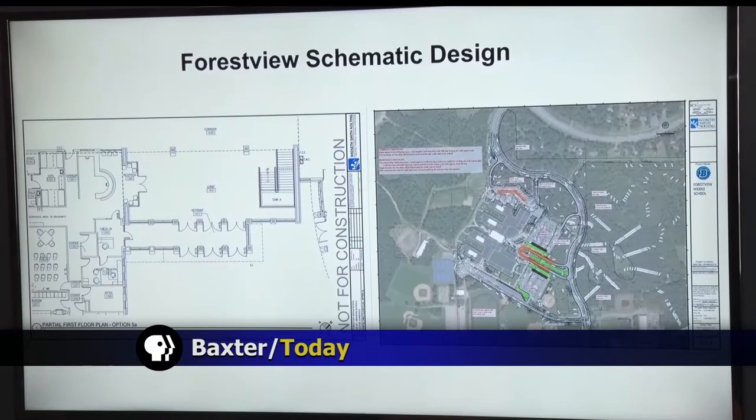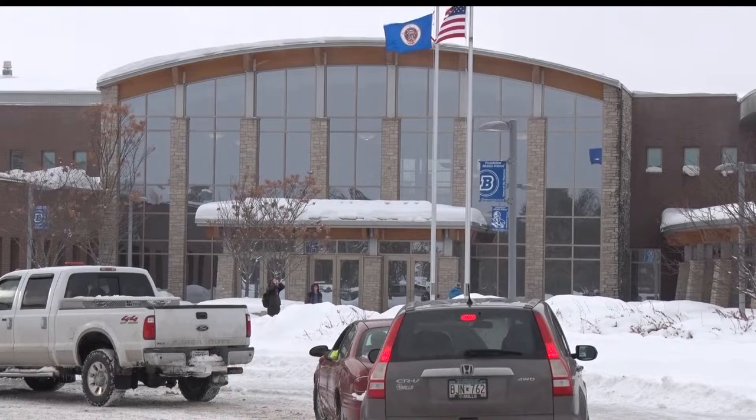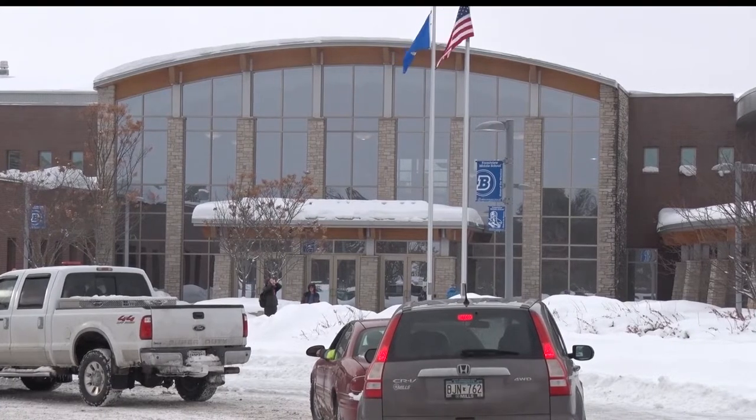Parents and guardians of students at Forest View Middle School will soon have an easier time dropping off and picking up students at the busy school in Baxter. The Brainerd Public Schools Board of Education has come up with a plan to redesign the pickup and drop-off system at Forest View, which has long been prone to bottlenecks and congestion.